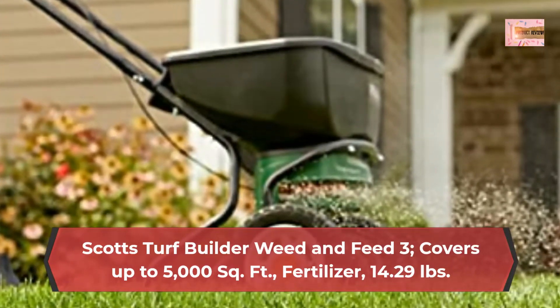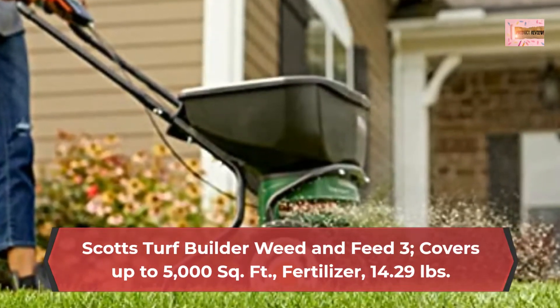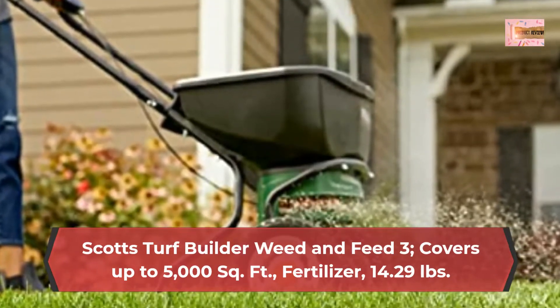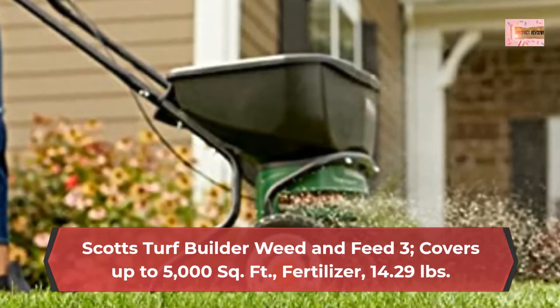This lawn care product can be applied to Bahia grass, Bermuda grass, bluegrass, centipede grass, fescue, rye grass, and zoysia grass. Do not use this product on St. Augustine grass, including Floratam, Dichondra, Lippia, Carpet Grass, and Bent Grass lawns.